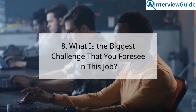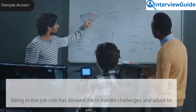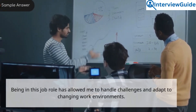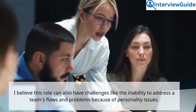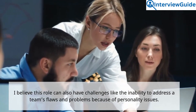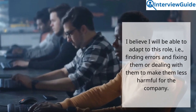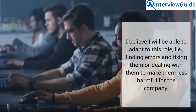Question 8: What is the biggest challenge that you foresee in this job? Sample answer. Being in this job role has allowed me to handle challenges and adapt to changing work environments. I believe this role can also have challenges like the inability to address a team's flaws and problems because of personality issues. I believe I will be able to adapt to this role — finding errors and fixing them, or dealing with them to make them less harmful for the company.